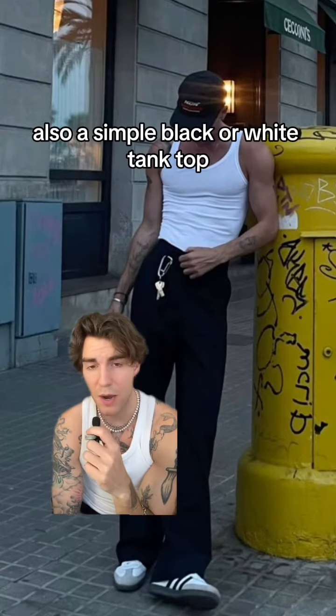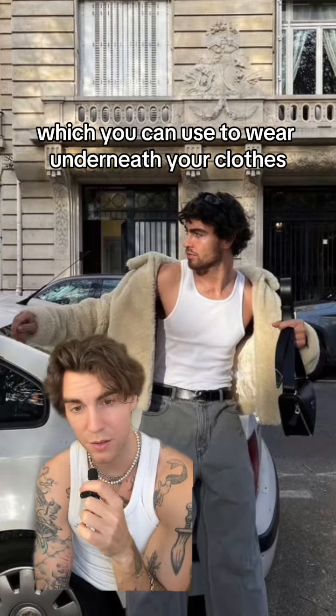Also a simple black or white tank top which you can use to wear underneath your clothes — like here or here — it never gets boring.